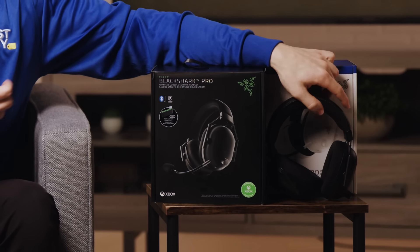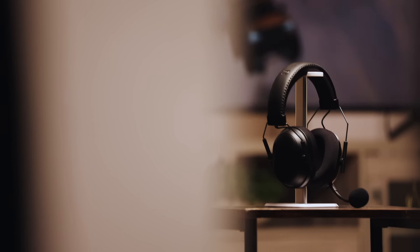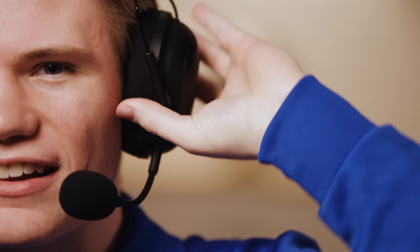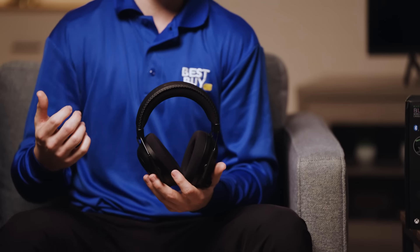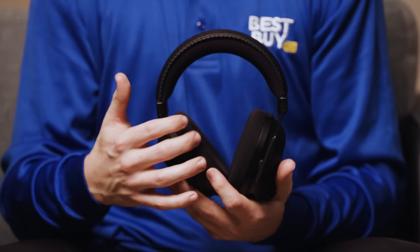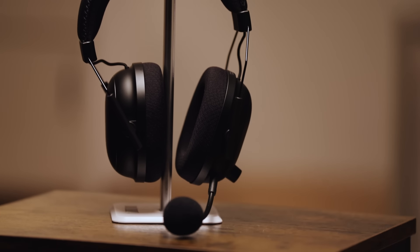The headset itself comes in black and white, as seen here. The design really focuses on convenience, performance, and comfort. I was gaming the other day and I forgot that I was even wearing them due to the ultra soft flow knit memory foam on the headband and the earmuffs. The headband and earmuffs are both steel reinforced, ensuring I get that comfortable snug fit during my gaming sessions.